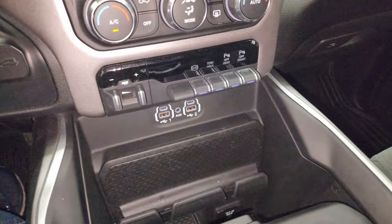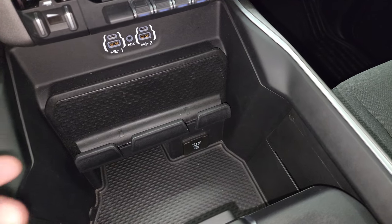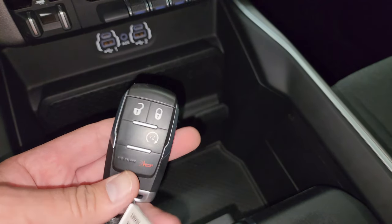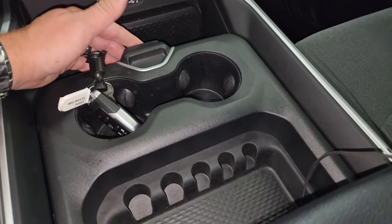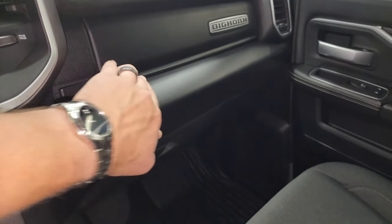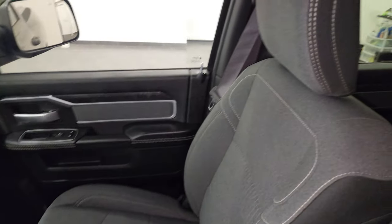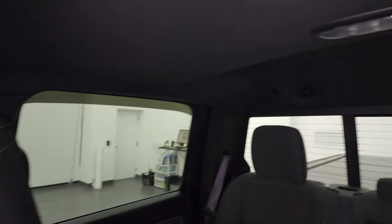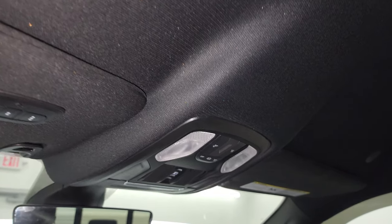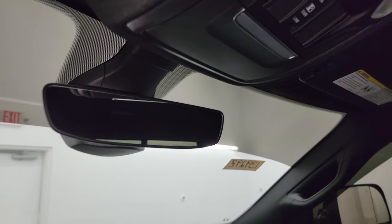Down here you get two USBs, two USB-Cs, an AUX jack, and a 115-volt 400-watt plug-in. Keyless entry with remote start. You get coin holders and cup holders. Dual glove boxes, and the passenger side floor mat and seat are in fantastic condition — no rips or tears. Smells very clean inside this truck and I don't think it's ever been smoked in. The headliner is in really nice shape. You get HomeLink buttons for your garage door, security systems, and lighting systems, map lights, a power slide rear window button, and an auto-dimming mirror.